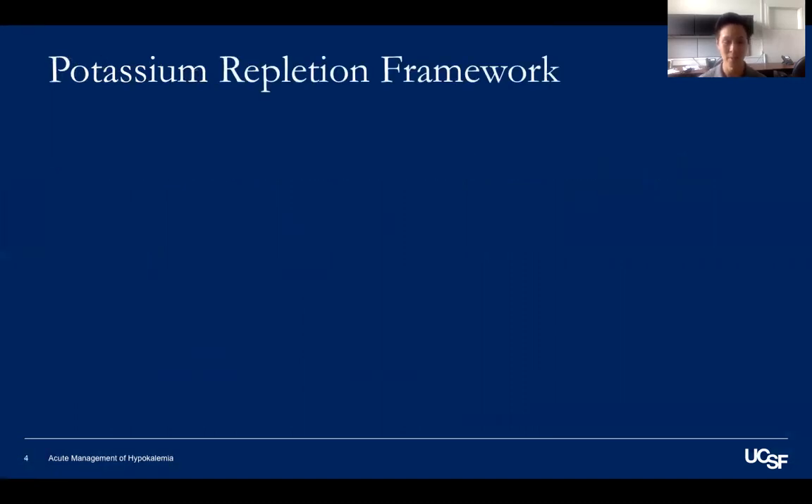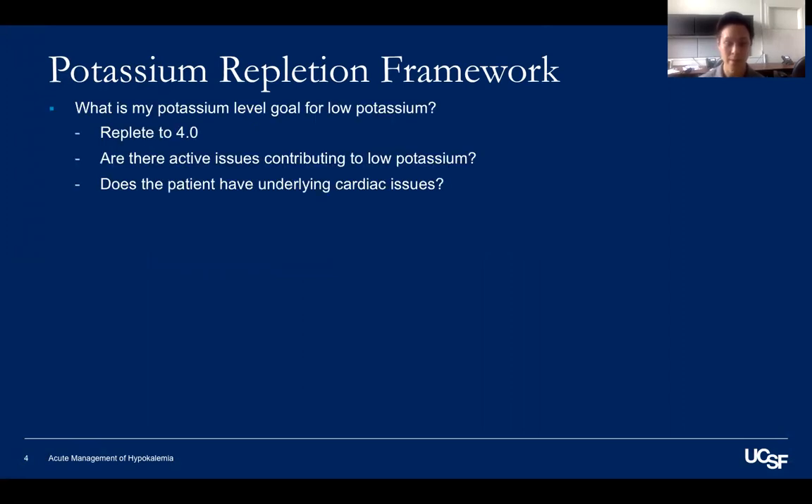First, what is my potassium goal? Generally, your goal is to replete to a level of four. But you should also ask yourself: are there active issues contributing to low potassium, such as ongoing diuresis, ongoing GI losses from vomiting or diarrhea, or does the patient have poor nutrition, which causes low total body potassium? Or does the patient have underlying cardiac issues — things such as CHF or CAD — which may predispose patients to cardiac arrhythmias, regardless of active issues? That is the main reason why we are repleting potassium in the first place.